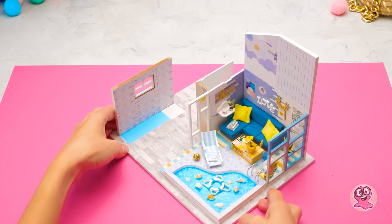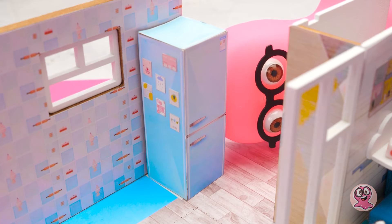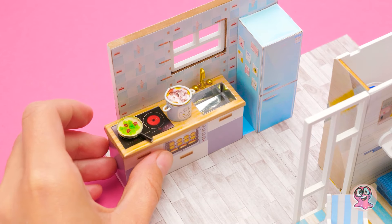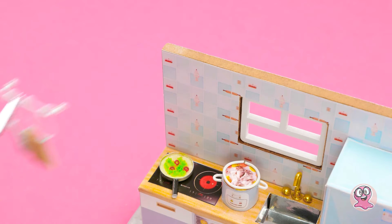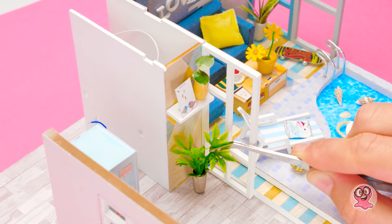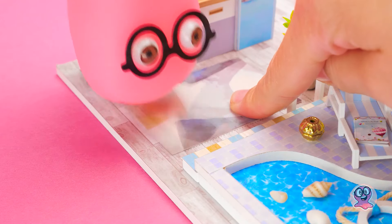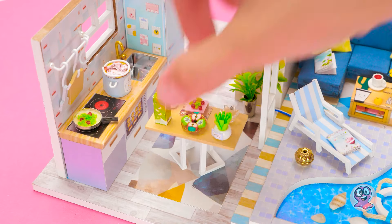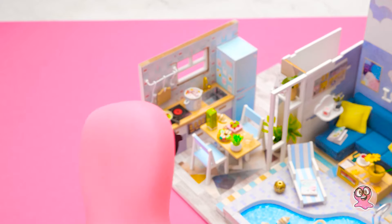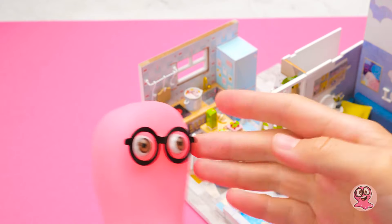Jetzt können wir die Küche aufbauen. Es ist wirklich ein Kunstwerk. Sieht gut aus. Puppen müssen uns zum Essen einladen. Und dieser Teppich bringt wirklich alles zusammen – wie ein Herzstück. Wir dürfen den Tisch und die Stühle nicht vergessen. Wow, das haben wir toll gemacht. Aber wir müssen noch eine Etage draufsetzen. Worauf warten wir noch?